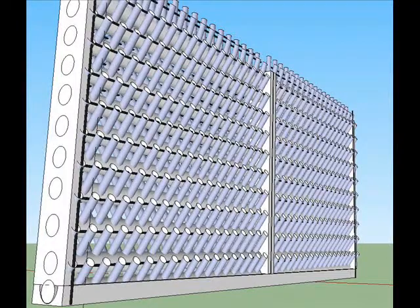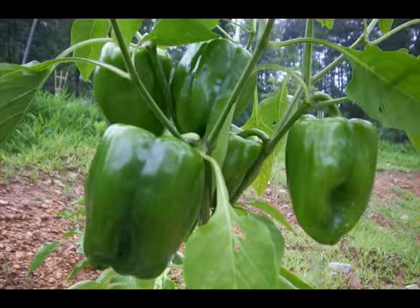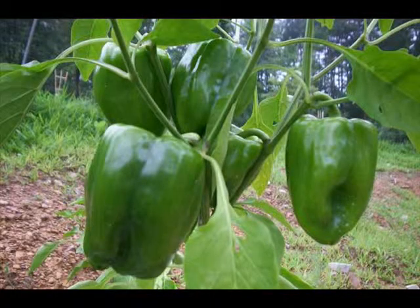What if I told you that I can grow 800 plants in the space of 12 feet by 1 foot — 12 square feet? Each plant can produce 14 bell peppers on average. If each pepper is worth a dollar, that's 11,200 peppers valued at $11,200. That's just one season.